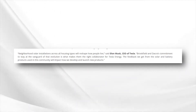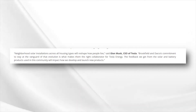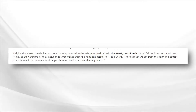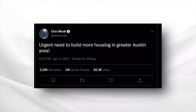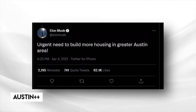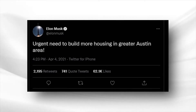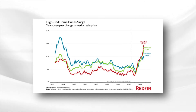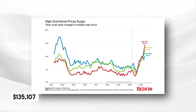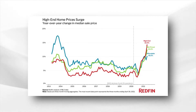Neighborhood solar installations across all housing types will reshape how people live, Musk said in a press release. The feedback we get from the solar and battery products used in this community will impact how we develop and launch new products. The neighborhood could serve as Austin Plus Plus, which Musk teased on Twitter in April, calling attention to the urgent need to build more housing in greater Austin, where the median home sales price increased $135,107 year-over-year according to the Austin Board of Realtors.